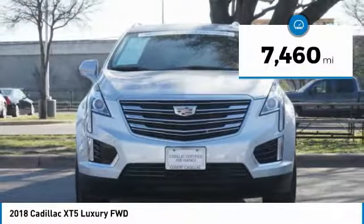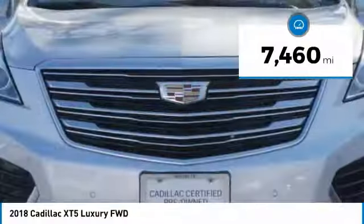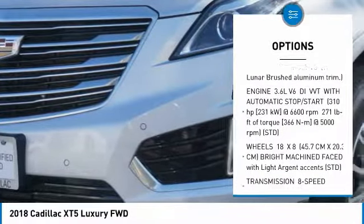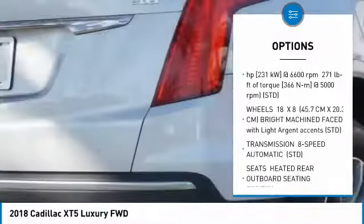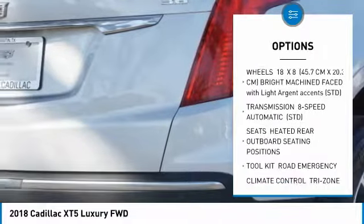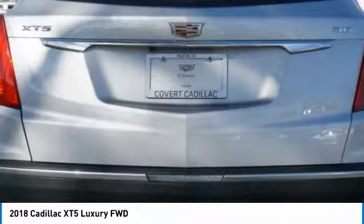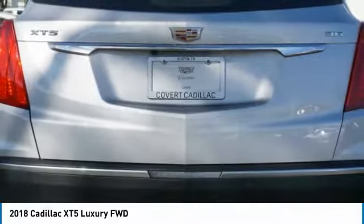This vehicle has less than 8,000 miles. Here are some of this vehicle's great options: anti-lock braking system, power steering, four-wheel disc brakes, aluminum wheels, AM-FM stereo radio, FWD, MP3 player, auxiliary audio input, and intermittent wipers.